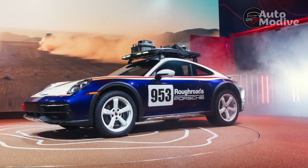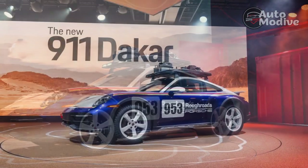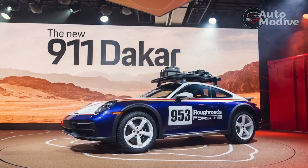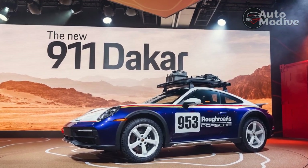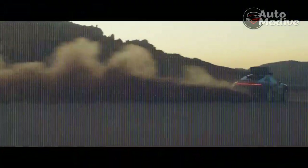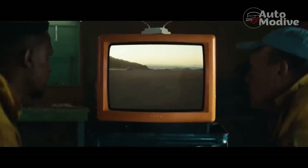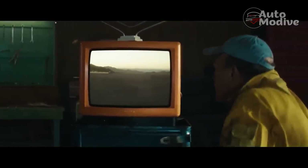Should you smash the throttle on dirt or gravel, be sure to use the new rally launch control function, which allows for 20% more wheelspin than normal. This genuinely makes the 911 Dakar easier to control when slamming it off the line on rough surfaces. Plus, it looks really, really cool in action.